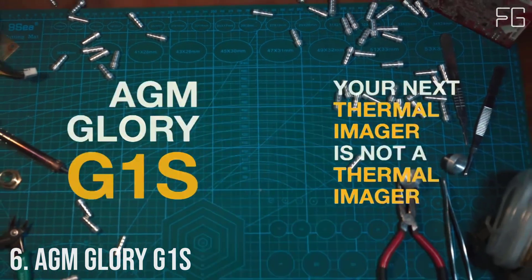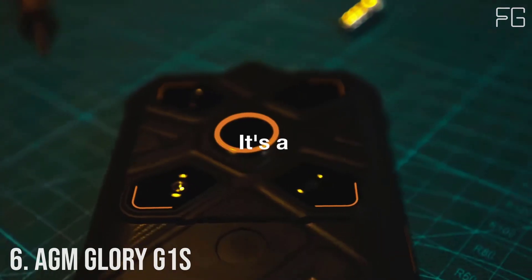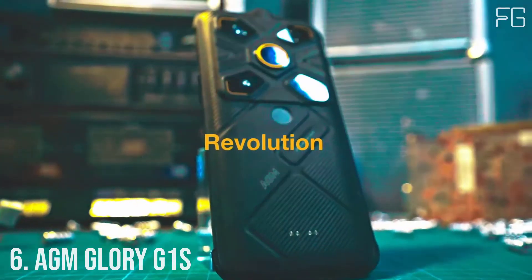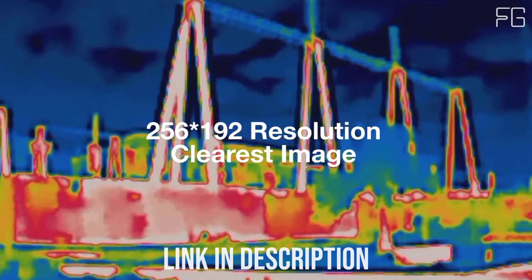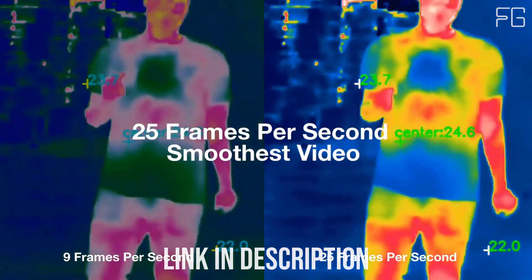Number 6: AGM Glory G1S. The AGM Glory is rugged, drop-proof, dust-proof, and waterproof. It withstands drops from up to 1.5 meters on concrete and survives under 1.5 meters of water for 30 minutes.